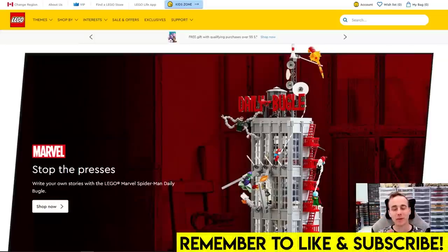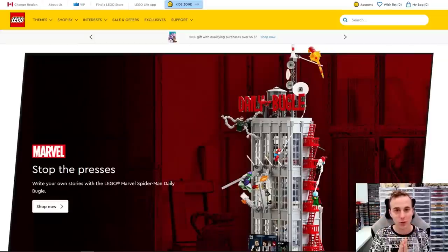Hey everybody, welcome back. Jordan here. Today we're going to be taking a look at some of the brand new Lego products that are officially now being advertised on the Lego website.